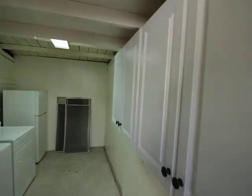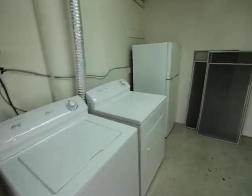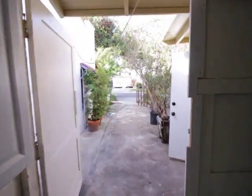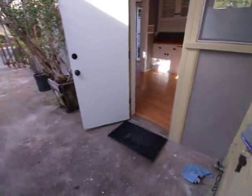You've got a washer and dryer. You've got pantries up here for more storage, an extra fridge, and even more space — never a bad thing.